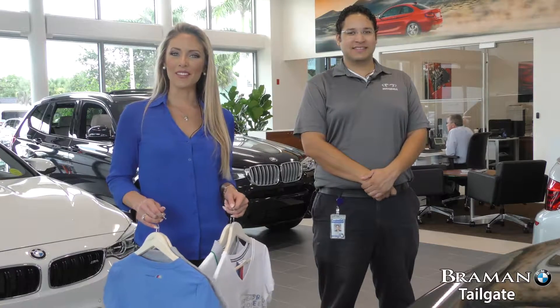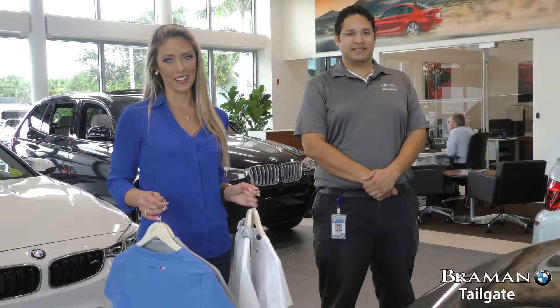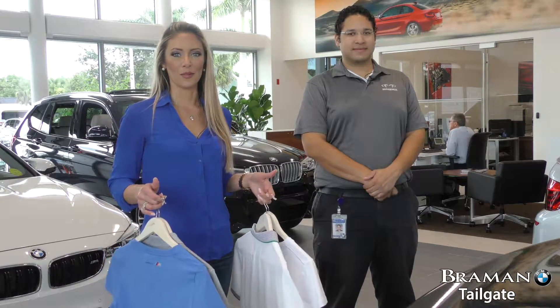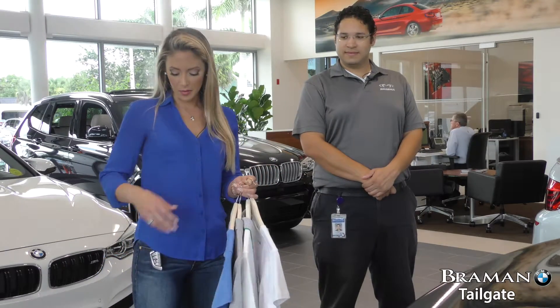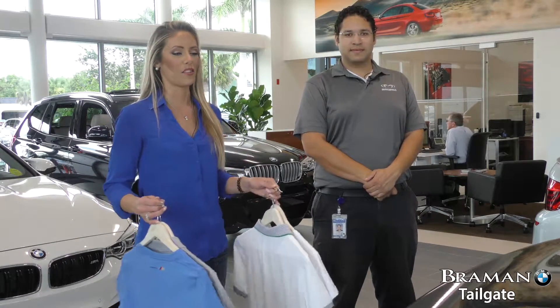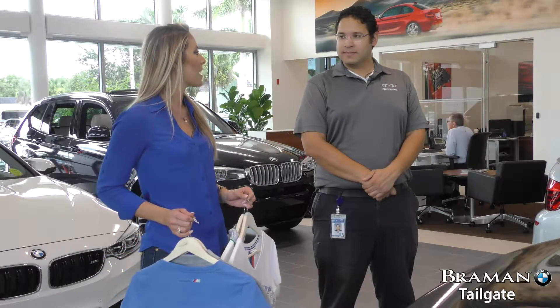Today we're going to go over how to use the tailgate feature on your BMW, which is especially convenient if you've spent the day shopping and you don't want to fumble for your keys or put your items down — you just want to open the trunk of your car. You need to have your keys on you, in your pocket, purse, or bag, so the vehicle can recognize that your key is close by. Mo, will you explain to us how to use that?